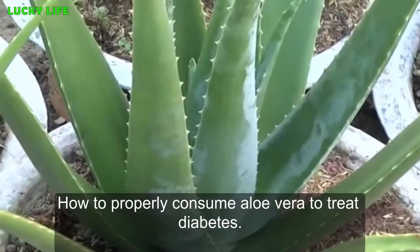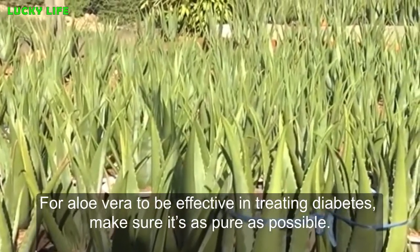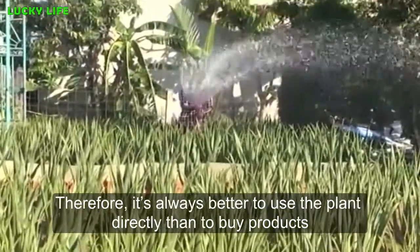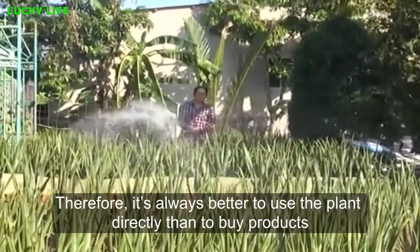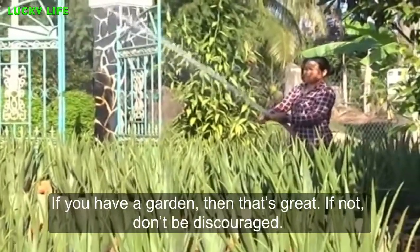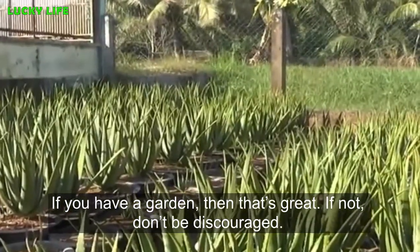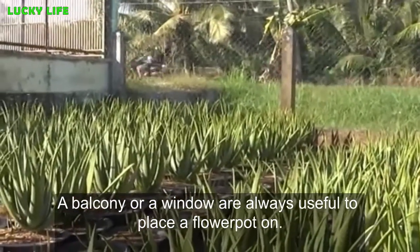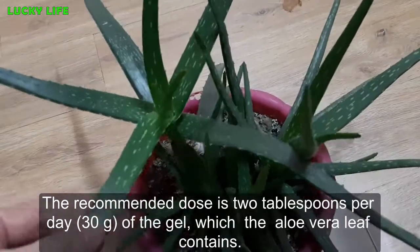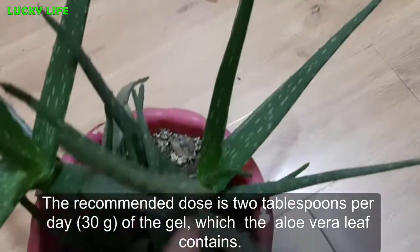How to properly consume aloe vera to treat diabetes. For aloe vera to be effective in treating diabetes, make sure it's as pure as possible. Therefore, it's always better to use the plant directly than to buy products that have been made with this substance. If you have a garden, that's great. If not, don't be discouraged — a balcony or a window are always useful to place a flower pot on. The recommended dose is 2 tablespoons per day, 30 grams of the gel, which the aloe vera leaf contains.